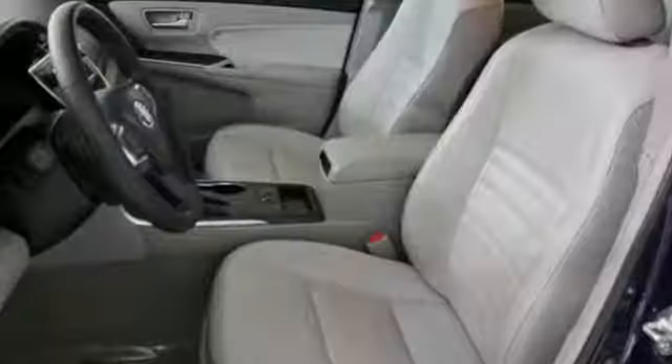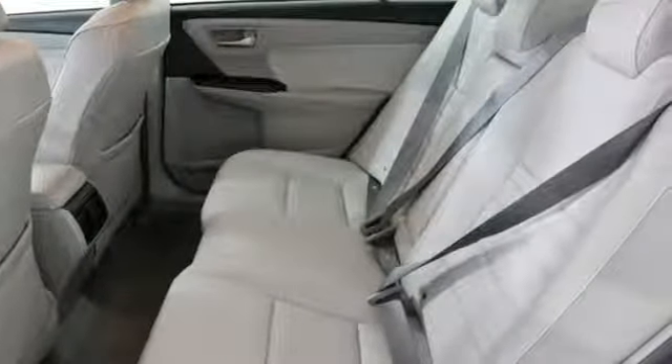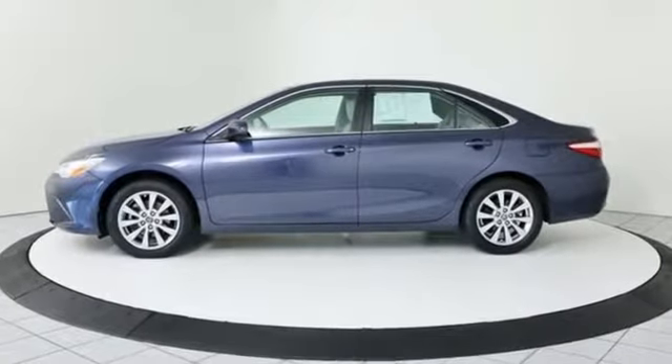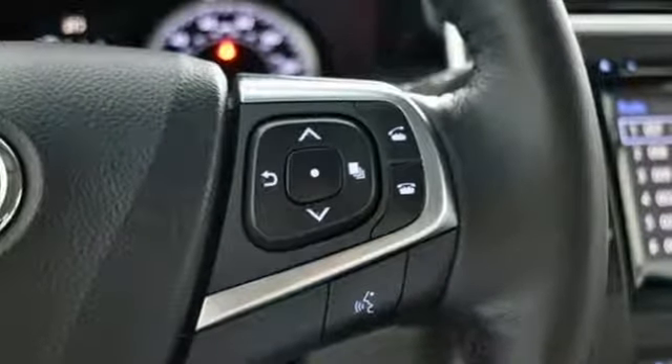And with features like these, every drive is a pleasure: Bluetooth wireless audio streaming, power heated mirrors, front heated leather bucket seats, dual zone climate control, inline four cylinder engine, aluminum wheels, gas pressurized shocks, and automatic transmission.